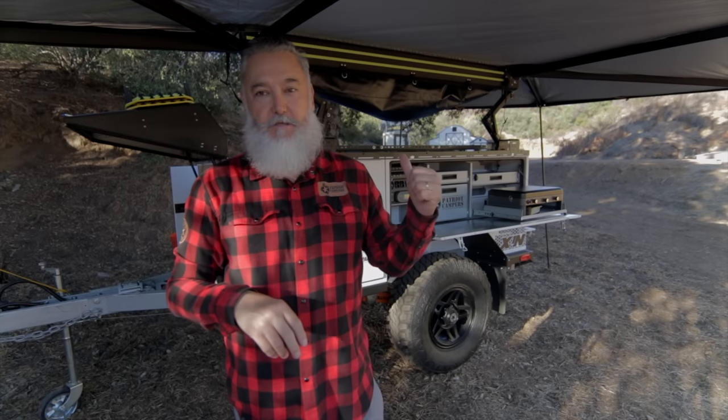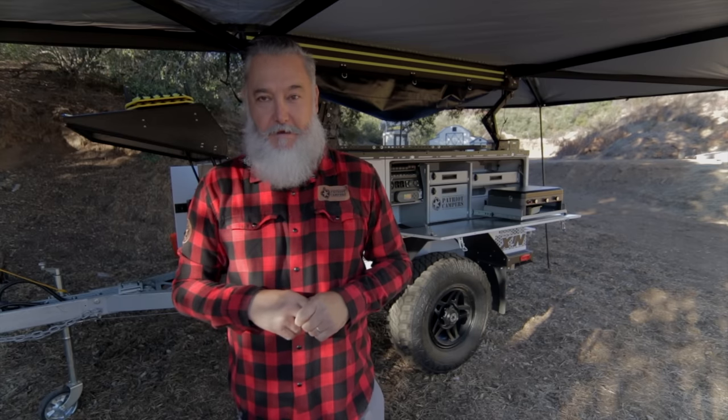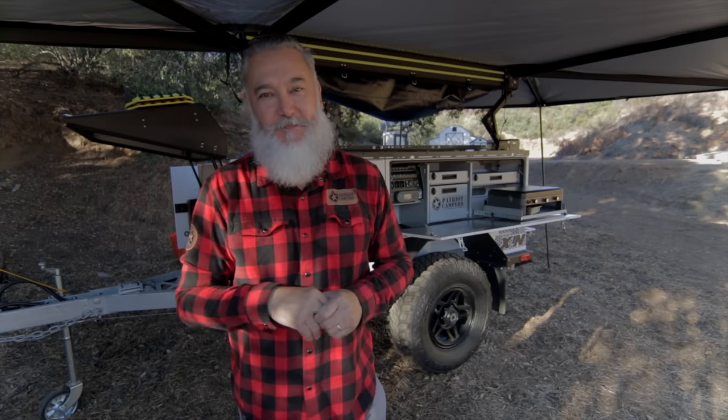Check my other videos — you're going to be seeing and watching more videos of me using this trailer. I can't wait to take it out there. I hope you found this video informative and interesting. If you like it, go ahead and hit the like button, subscribe, and I would love to read your comments. Thank you for watching.